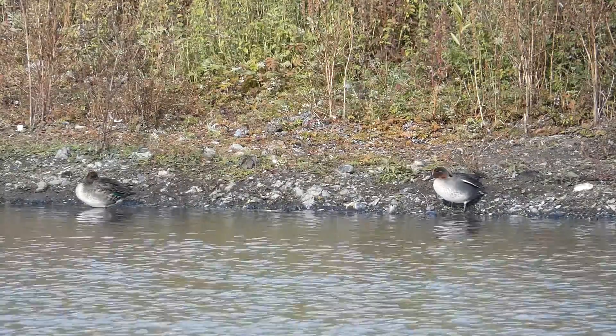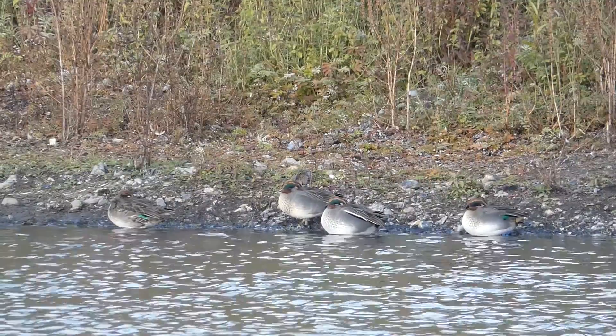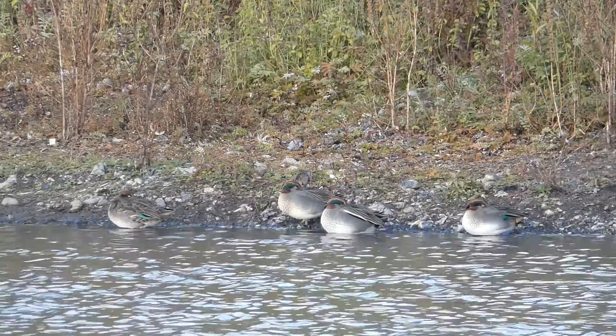I've really enjoyed watching the teal today and I hope you have too. Thank you for joining me for My Birding Year. Have a great day and see you again soon.